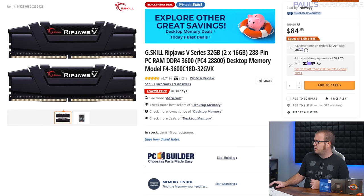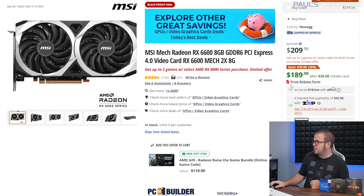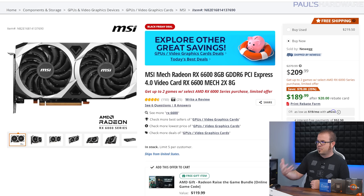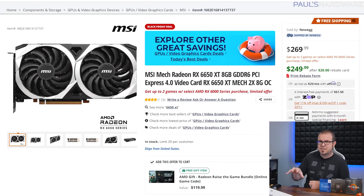Two things in this build I'd want to upgrade: one would be the memory to a 32GB kit, which you can do for about $30 to $40 more — around $85 for a G.Skill kit at 3600 speed. The second would be the graphics card. The RX 6600 for less than $200 — down to $190 after a rebate card — is a really good deal, blowing all of Nvidia's ~$200 offerings out of the water. For a step up, the RX 6650 XT is available for $250 after a mail-in rebate from MSI, or $260 for a Gigabyte Eagle version.